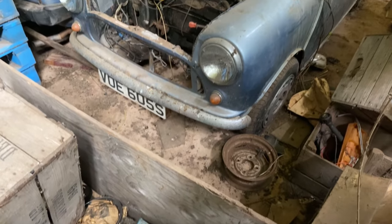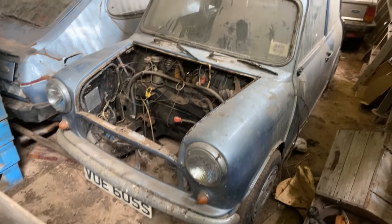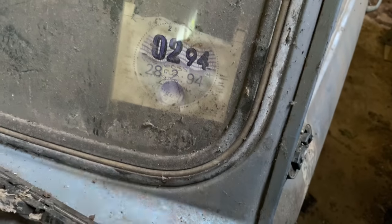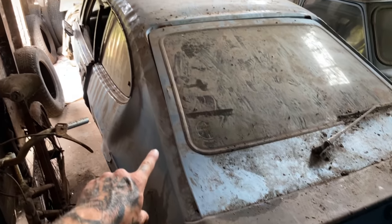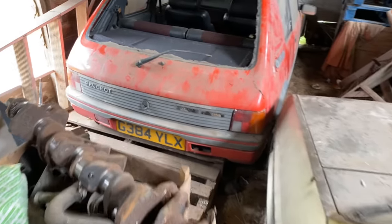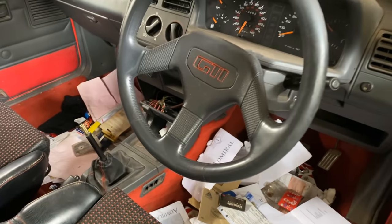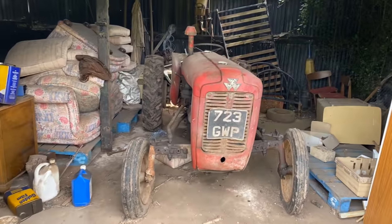If you like barn finds, you are going to absolutely love this video. This was last taxed in 1994. This is a super, super, super rare car — the Peugeot 205 GTI. Look how clean this car is. That steering wheel — wow, look at that.